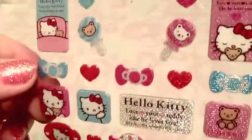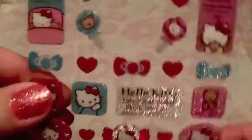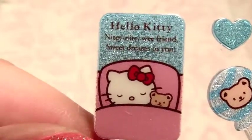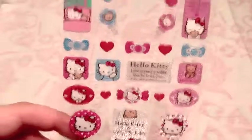I bought a bunch of Alice in Wonderland stickers at some point when I was working on gifts for someone who really liked Alice in Wonderland. Here are some cute Hello Kitty stickers - these are glitter epoxy stickers, very cute. 'Nighty night wee friends, sweet dreams for you' - so they're candy and dream themed with Hello Kitty and her teddy bear. Those are all very cute.